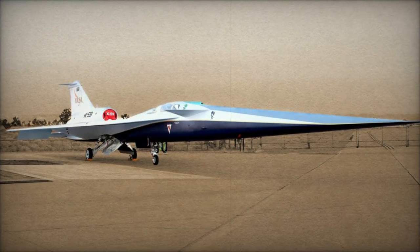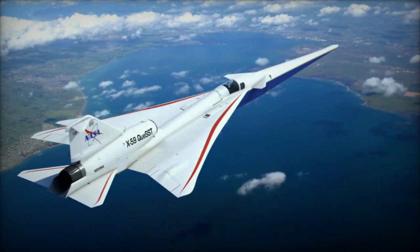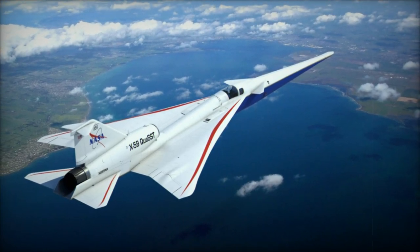Speed, agility, and stealth are critical for military operations, and the X-59 could offer valuable insights into optimizing future combat aircraft for rapid, high-speed missions.